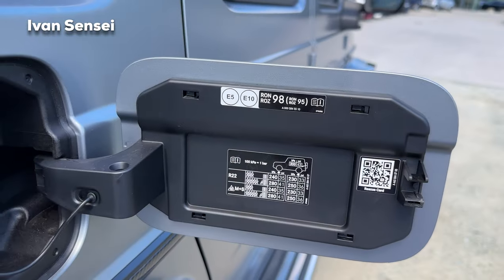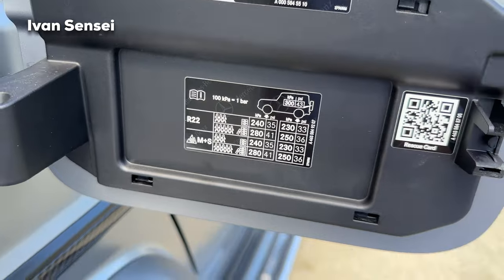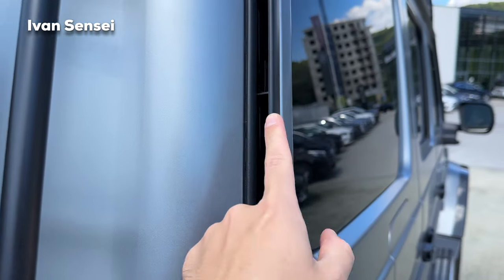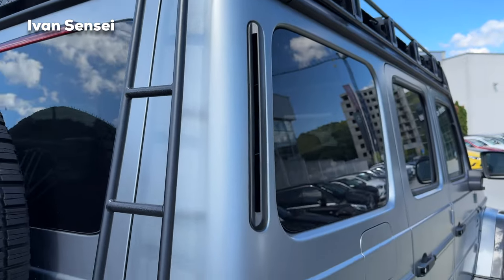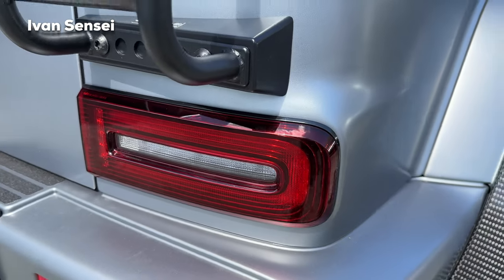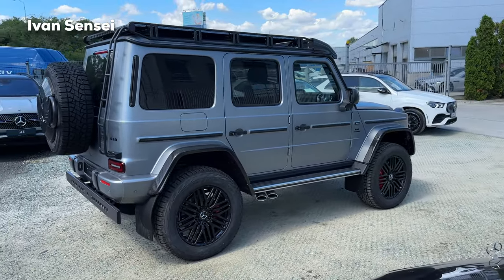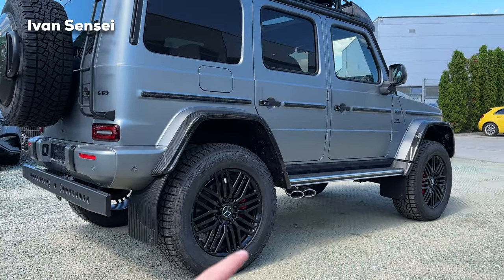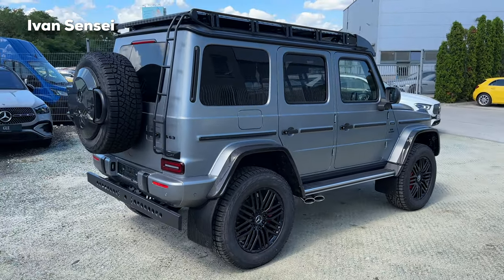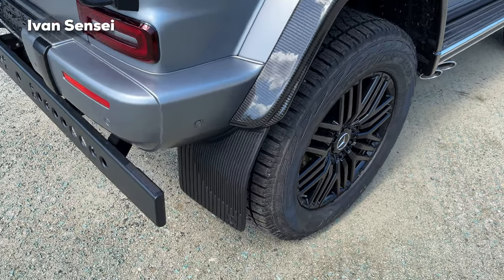Here we can see the fuel tank — you should use 98 octane or more, the best you can find at the fuel station. These are 22-inch wheels. The ground clearance on the 4x4 Squared is 35 centimeters; on the G500 it was 45 centimeters, so about 10 centimeters difference. It feels lower definitely, but still feels much bigger than the regular G-Class.